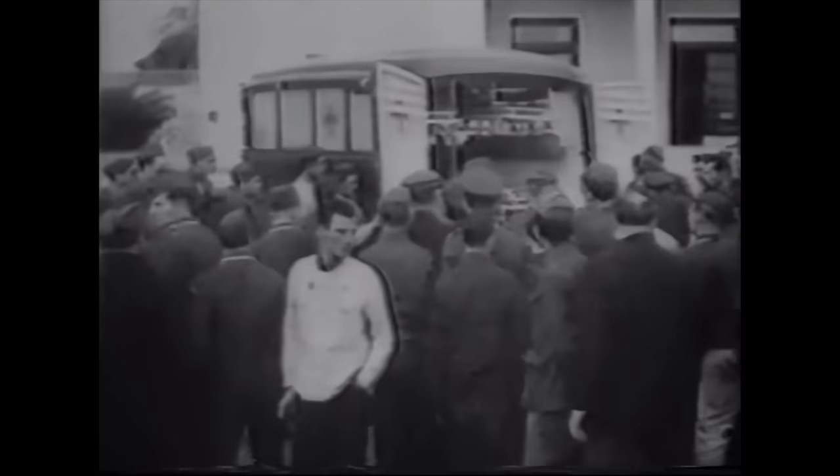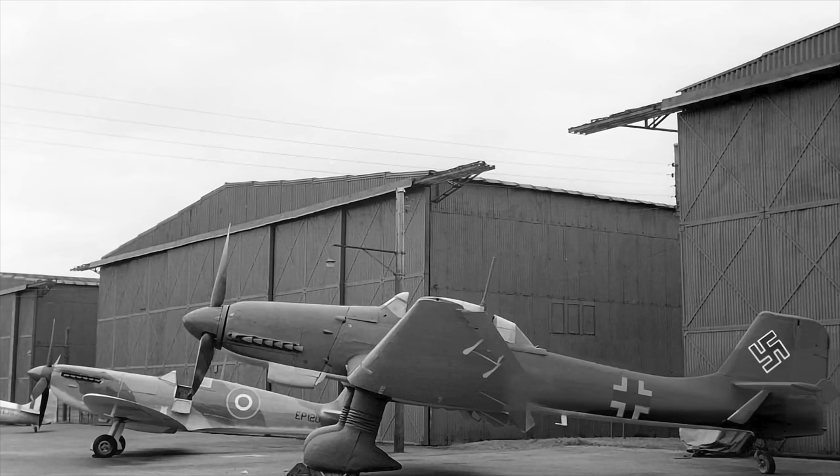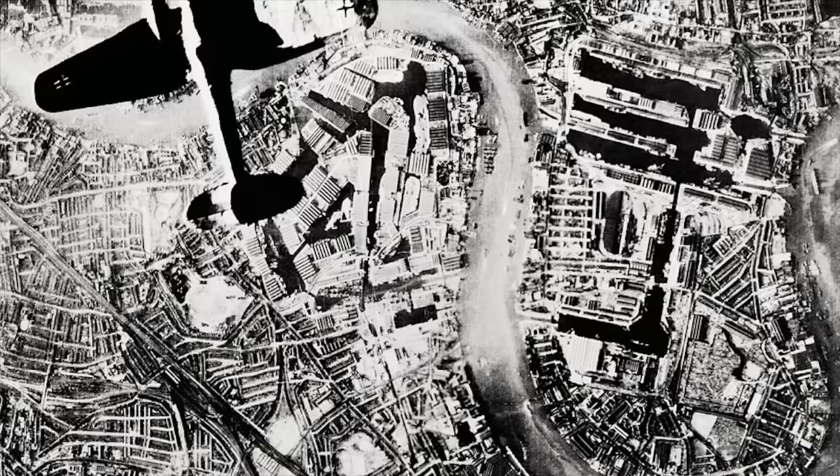Throughout the first part of August, Stuka losses mounted at an appalling rate. On the 19th of August, on the personal orders of Hermann Göring, the dive bombers were withdrawn from frontline operations. The Stukas were moved to the Pas-de-Calais area to rest and regroup in preparation for the coming invasion. To Göring's intense frustration, Fighter Command remained unbroken, forcing the cancellation of the invasion, and the Luftwaffe turned to the intensive bombing of British cities.